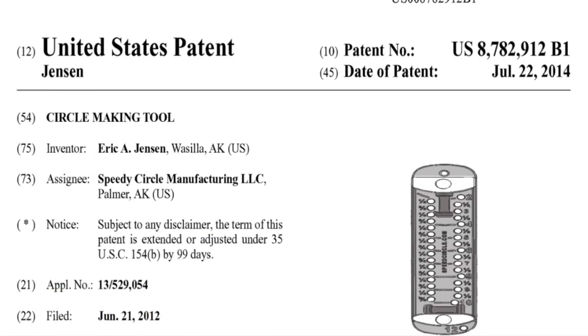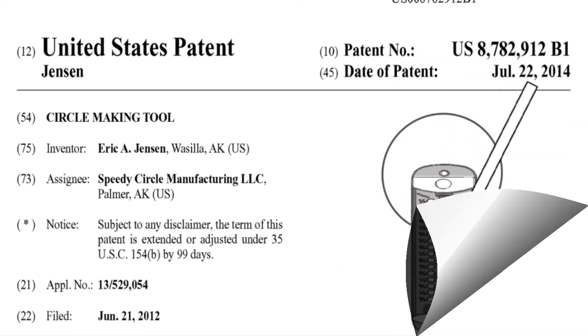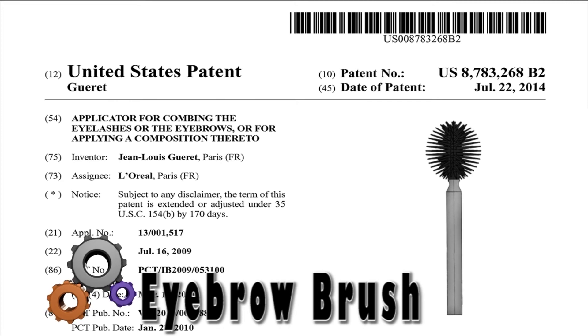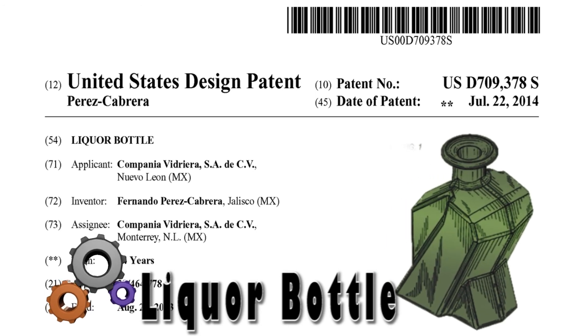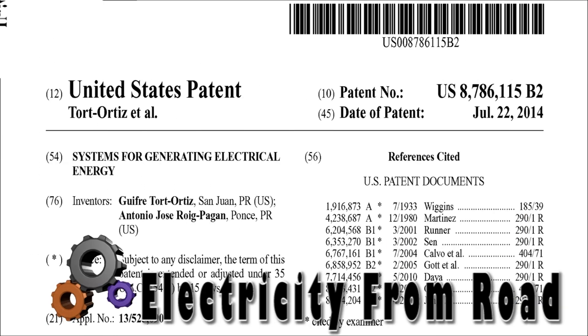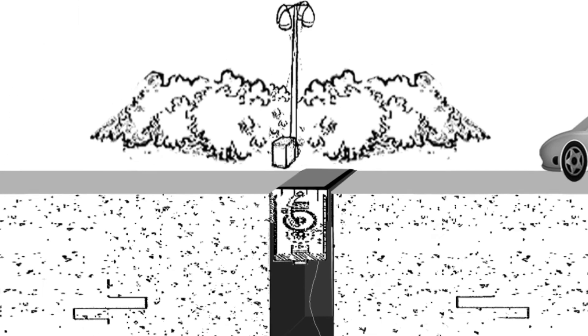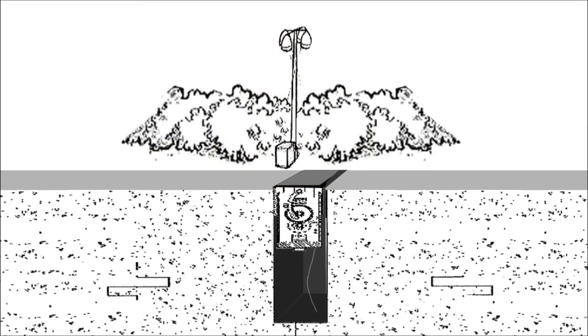Here is a tool to make circles of various diameters. Some people need to brush their eyebrows — here is a brush from L'Oreal. Here is a liquor bottle from Mexico. This patent from Puro Torrico teaches a system for generating electricity from roads; the roads have a movable portion that is displaced by passing vehicles, which generates electricity.